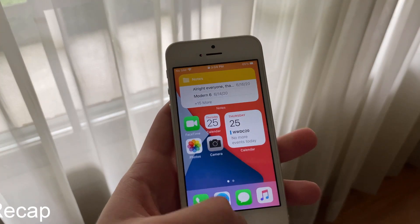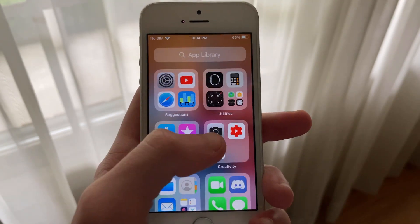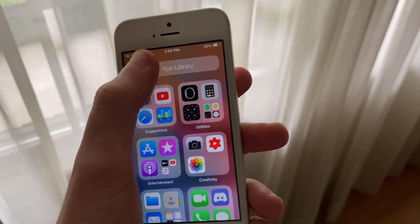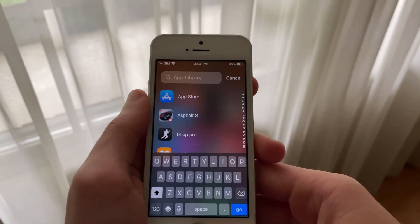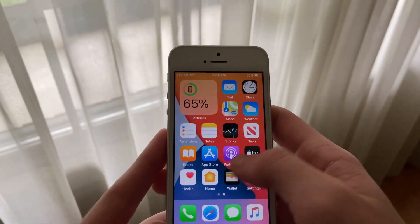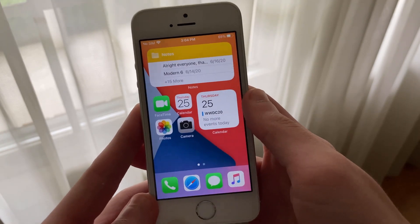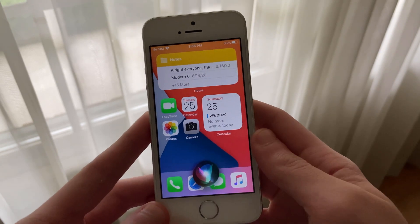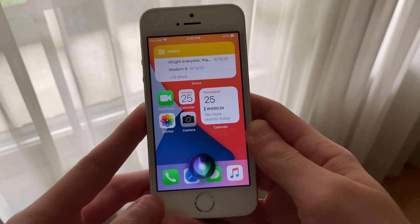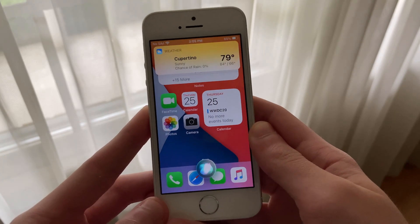iOS 14 developer beta 1 released right after Apple's WWDC20 event last Monday. iOS 14 brings many new features such as widgets on the home screen, an app library, app clips, the ability to hide one or more pages on the home screen, and so much more. iOS 14 also brings a variety of long-awaited general user interface changes — we now have an unobtrusive call bar, a completely redesigned and unobtrusive Siri design, and an all-new widget page design.